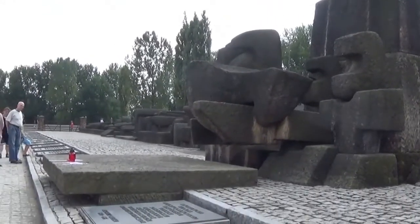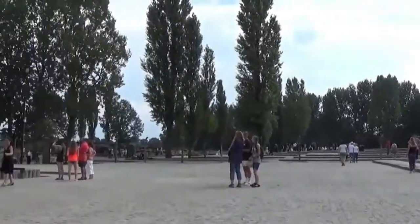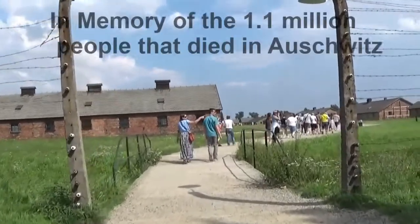There are plaques on the monument with text in the principal languages spoken by the deportees to Auschwitz.